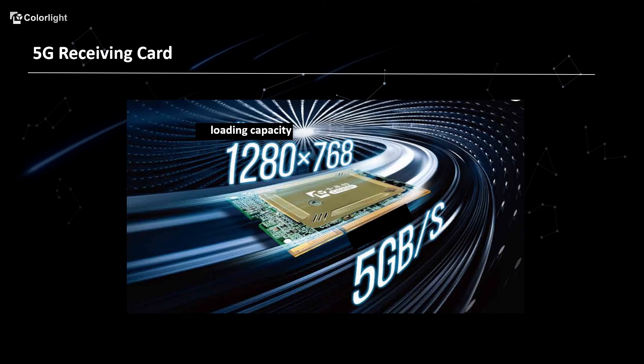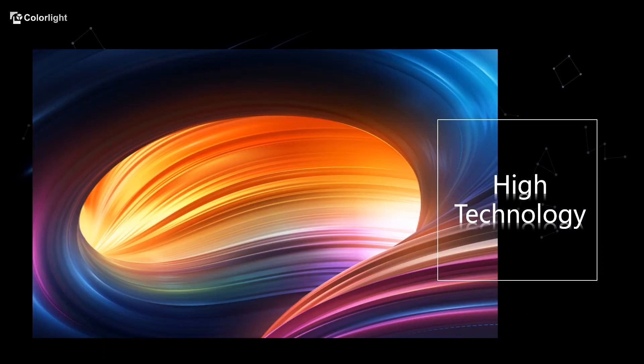As the first 5G card in the whole industry, the Q20 can realize up to 1280 by 768 pixel capacity per card. By using this high-end solution, it will reduce the number of on-site network cables and greatly improve construction efficiency and stability. So, what makes Z8 so powerful?